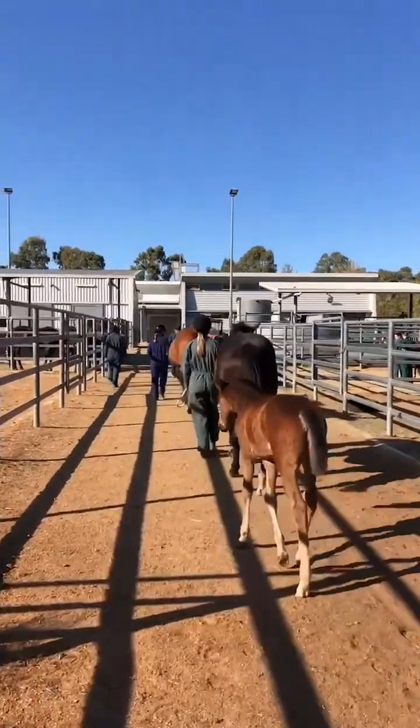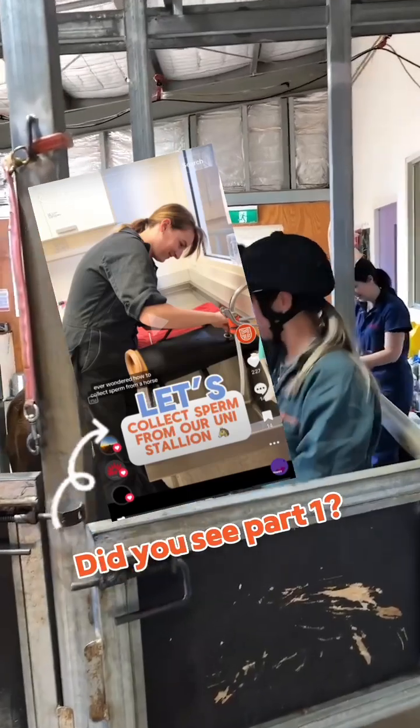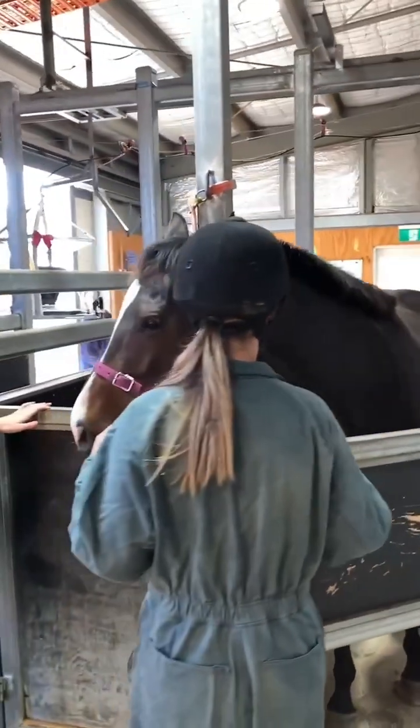Come with me as our university mares get an ultrasound to see if they're pregnant. First, if you haven't seen our previous video where we collected semen from our uni stallion, you really should scroll back and check it out.